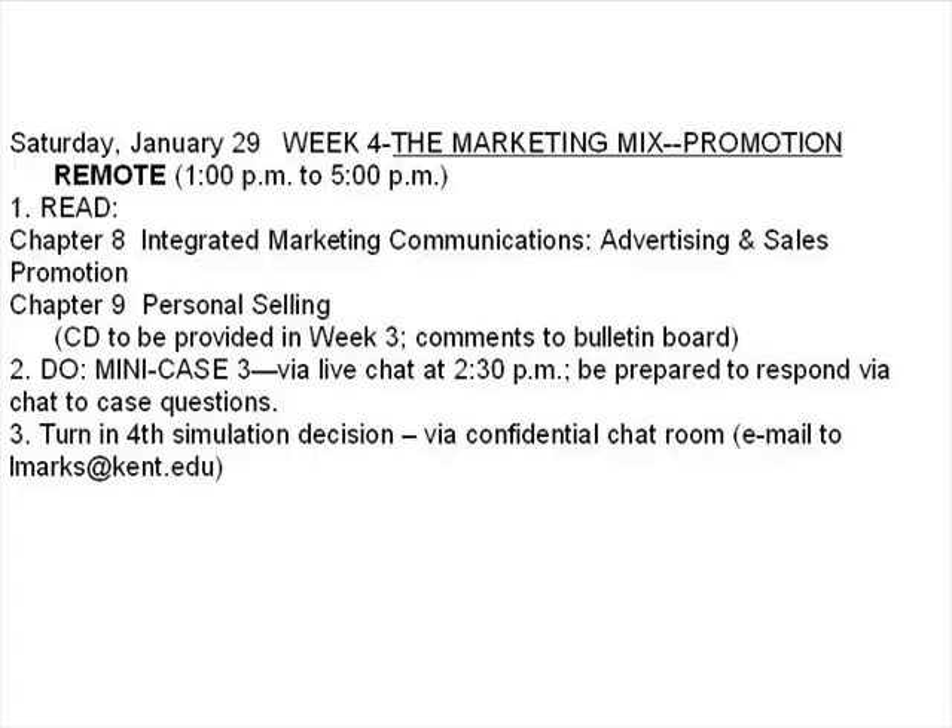Hi. Welcome to the week four remote video for the Executive MBA Marketing Management course. In today's class, we'll be covering the P of the marketing mix that deals with promotion.